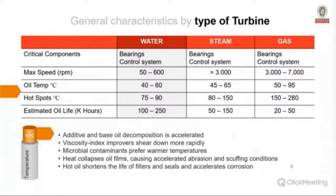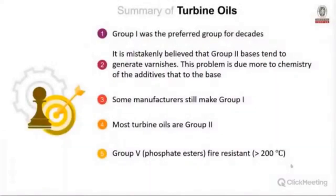Additive and base oil decomposition are accelerated at higher temperatures. Viscosity index improvers shear down more rapidly; microbial contaminants prefer warmer temperatures; heat collapses the oil film, which can cause accelerated abrasion and scuffing conditions in turbine components; and hot oil shortens the life of filters and seals while accelerating corrosion. Group 1 was the preferred group for decades. It is mistakenly believed that Group 2 base oils tend to generate more varnish — the problem is mainly additive chemistry. Some manufacturers still make Group 1 base oil, but most turbines today use Group 2.